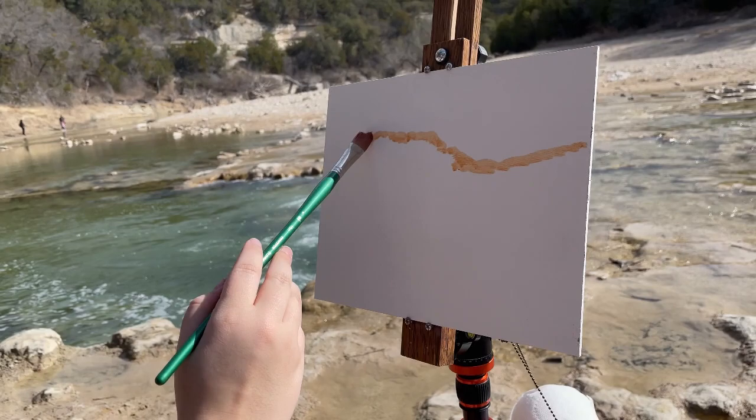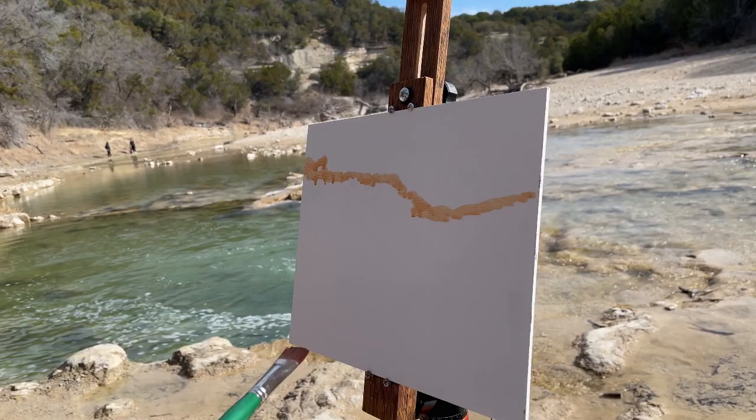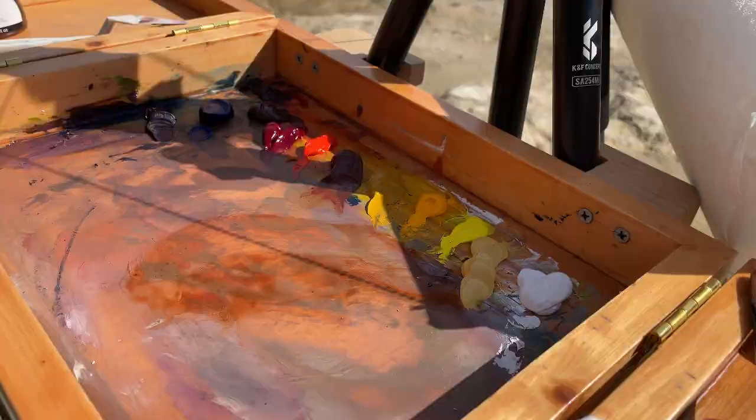I'm not gonna... you're doing a different... oh you're right, I do tone first. That's what happens when you start the painting off with hiking.